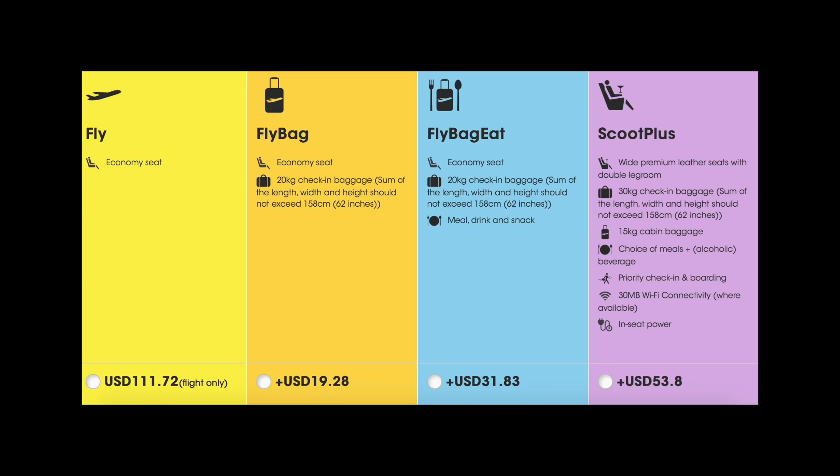I wanted to tell you why Scoot Plus is such a good value. The price of economy would have been this much and the price of Scoot Plus would have been this much — so basically the difference when you add in checked luggage, a meal, seat selection, and all that stuff is so minimal, and the level of comfort you get is so much better. Scoot Plus is available throughout Asia now.